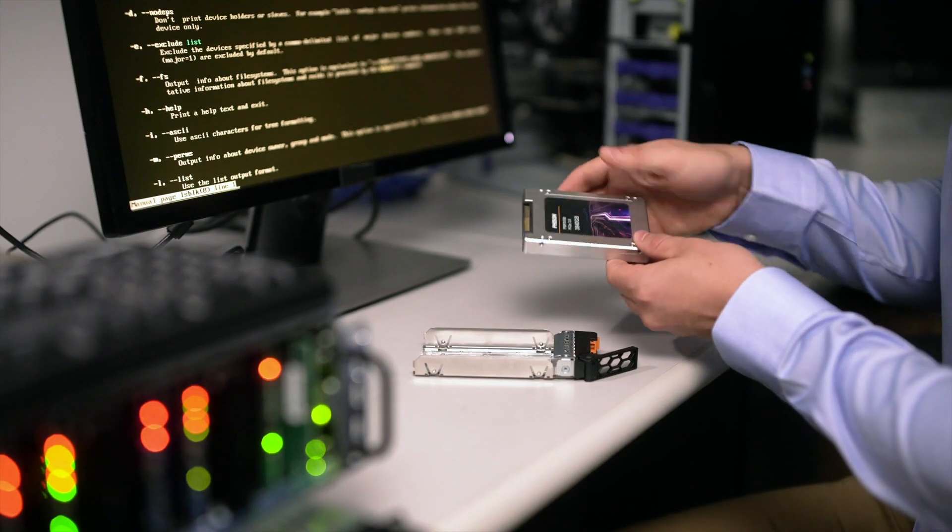The most critical element inside a NAND storage solution is the controller. We took a very different approach on designing the controller — every single IP within the controller is in-house developed. We can make any customization to those key components.